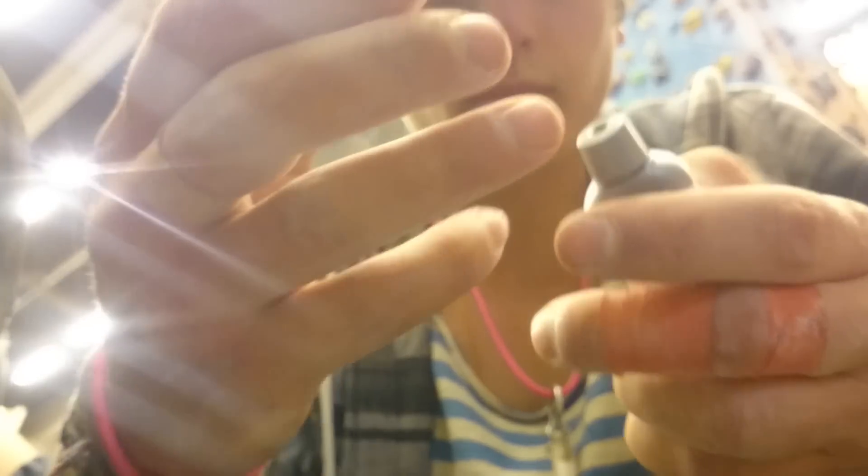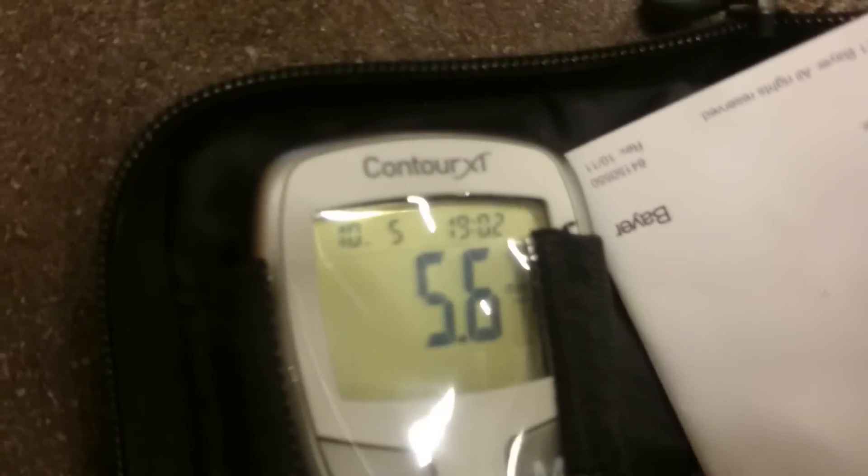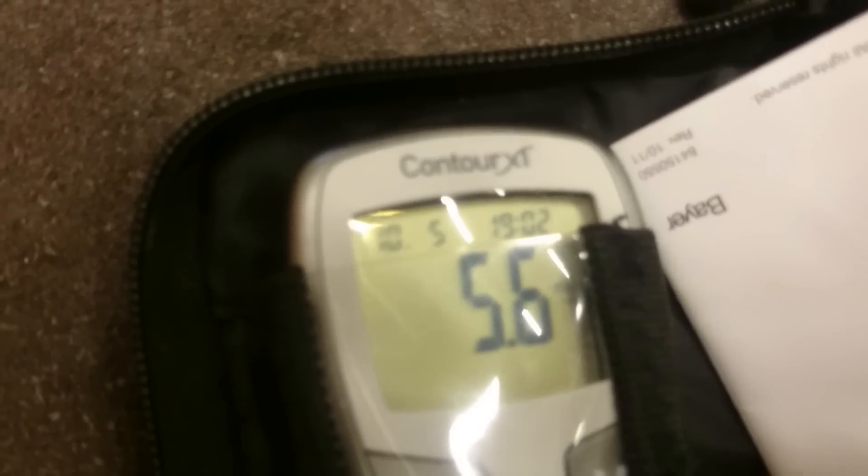It's been 40 minutes since last check and I've been climbing a little bit, so we'll see how much it is. It's 5.6, which is good value, decent value. About 30-40 minutes ago — actually 35 minutes ago — I had 8.7, 8.4. Now it's just dropped. It's very good.